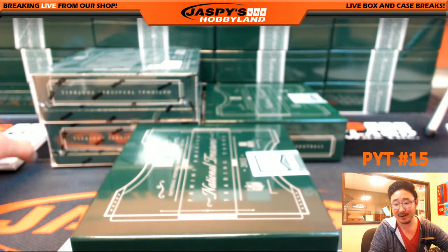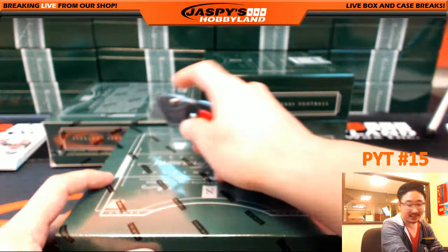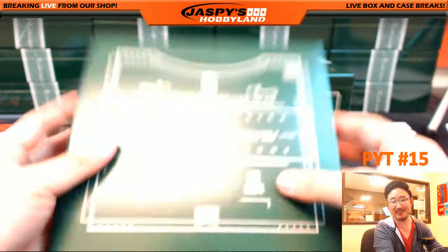Bronco Crazy, you want me to stop the break and go through all the cards again? No. You have to wait, you have to watch — wait for the video. This is Picker Team 15, my friend.